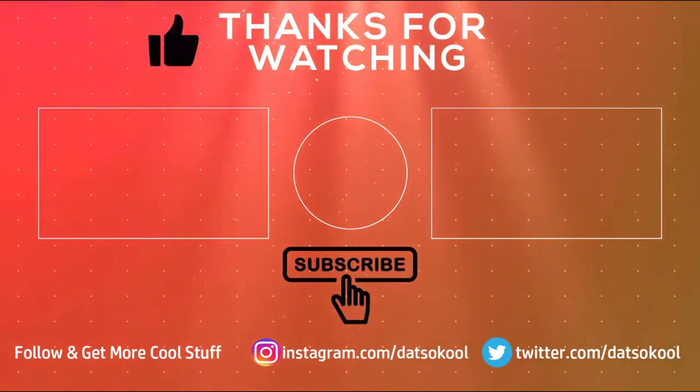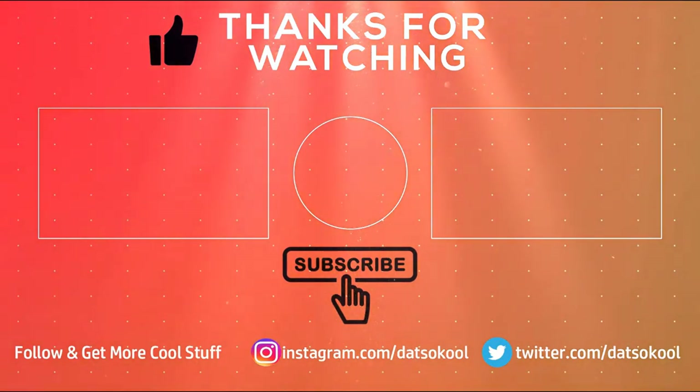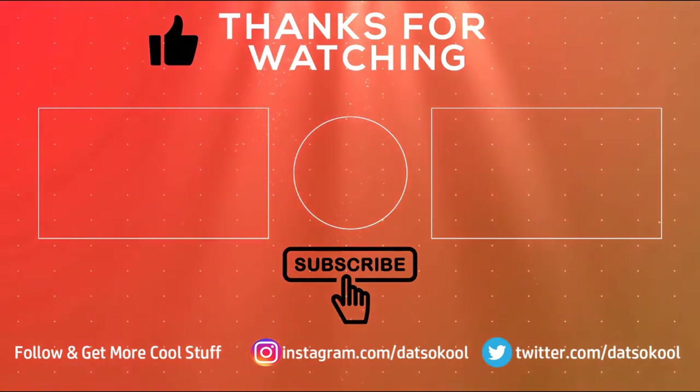I hope you guys enjoy this video. Check out our other videos, also follow us on Instagram and Twitter, and don't forget to subscribe to our channel. Hit the bell button and get notified about every new video. Thank you.